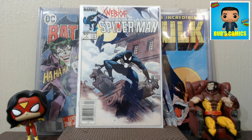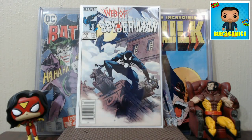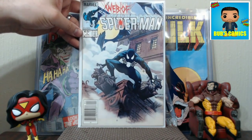Web of Spider-Man number one is a book that's been creeping in value. I remember passing on this book a couple of times for just a couple of bucks, and now it's pretty solid in the ten to twenty dollar range. I think Into the Spider-Verse movie is when it started to change. When Venom came out, anything black suit related started creeping up, and this book got pulled along. Being a number one with a classic black suit cover, I think it will continue to rise steadily.